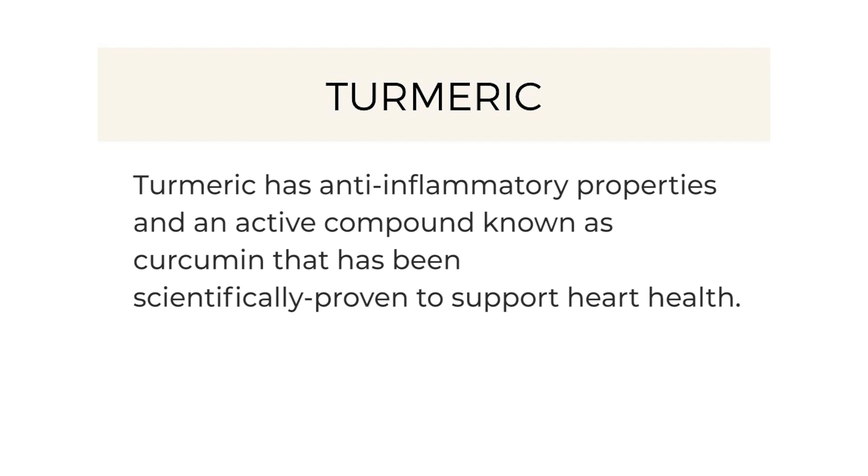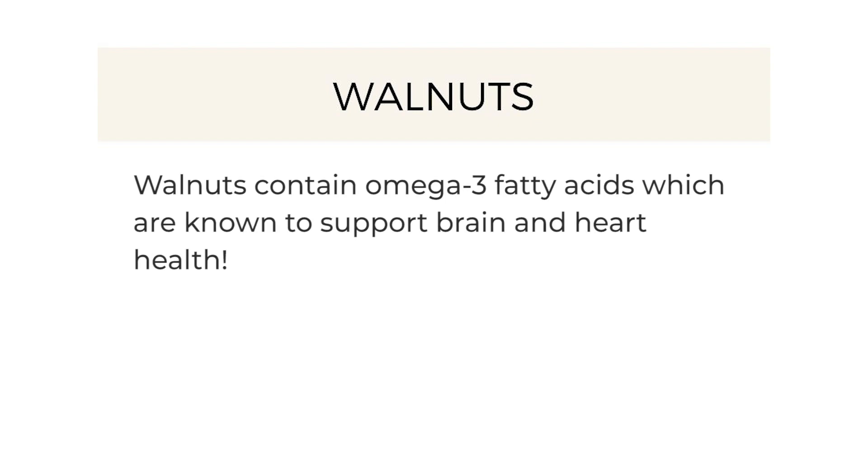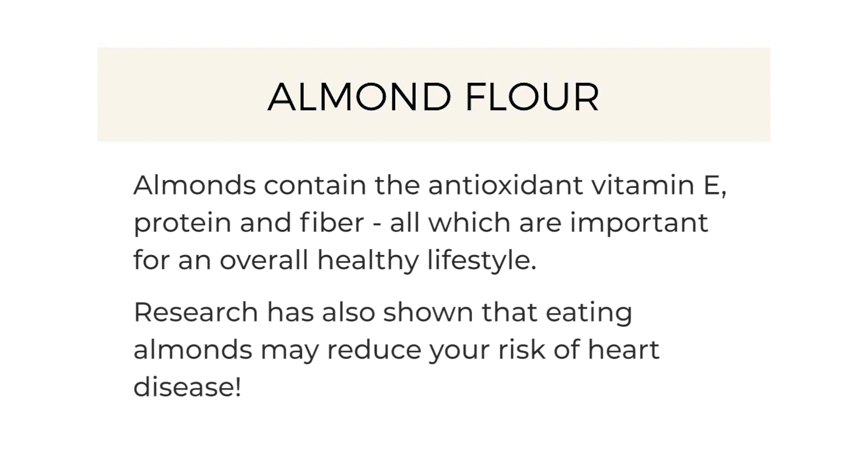Walnuts contain omega-3 fatty acids which are known to support brain and heart health. And it wouldn't be almond flour bread without almonds — almonds contain the antioxidant vitamin E, protein, and fiber, all of which are important for an overall healthy lifestyle. Research has also shown that eating almonds may reduce your risk of heart disease. Don't you love a chocolatey recipe that's delicious and good for you too?